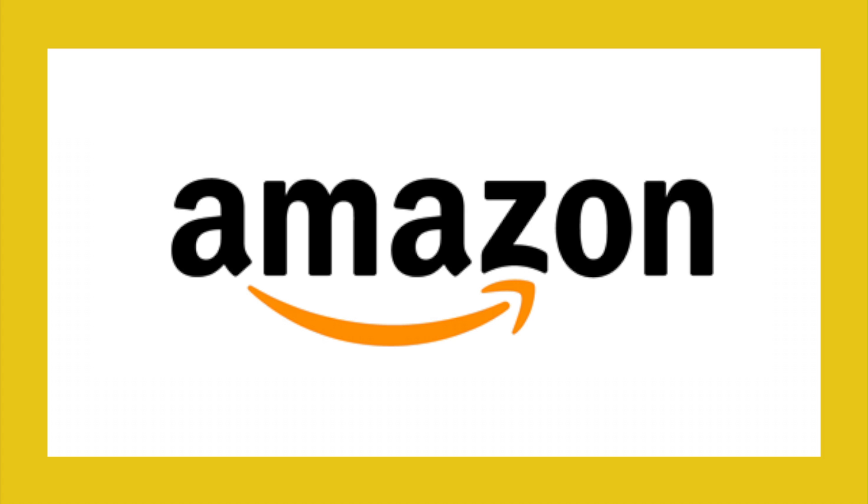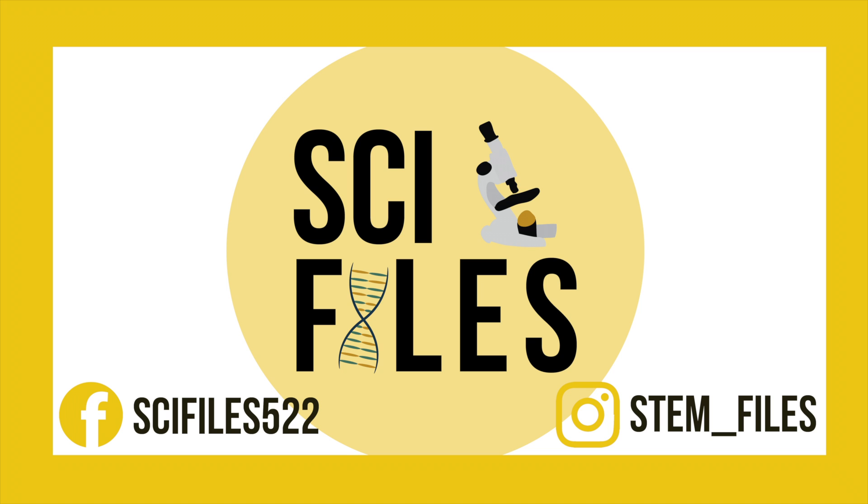If you'd like to purchase a properly bound version of my book, you can check out Amazon.com — I have links in the description below for that. I hope you have a wonderful summer and stay tuned for the Summer of STEM.